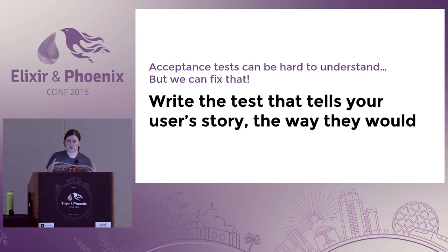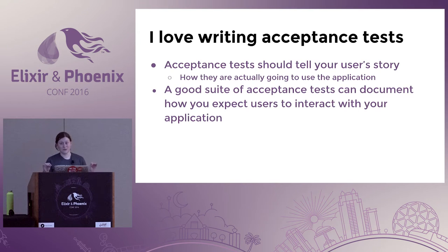I like to write the test that tells your user story the way that a user would. That's why I absolutely love writing acceptance tests. They should just tell your user story — what are they going to do in this application? If you write these tests this way, a good suite of acceptance tests will document how you expect users to interact with your application, which is amazingly useful when you're bringing on new team members to a larger app.